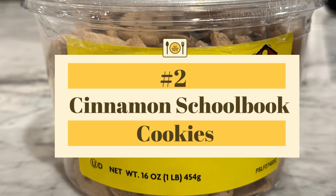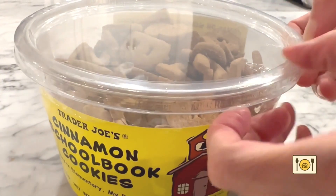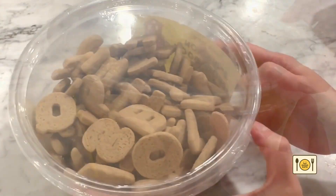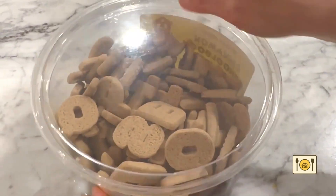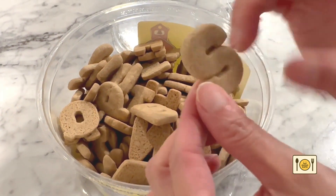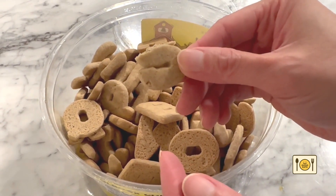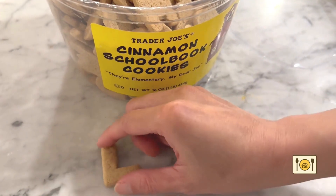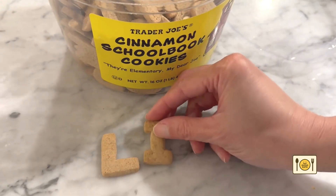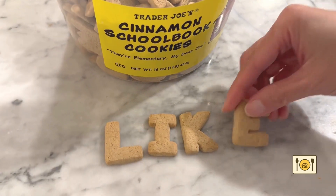Number 2: Trader Joe's cinnamon cookies. There's a tub of these sitting on my kitchen counter and every time I walk by, I can't help but eat a handful. These cinnamon cookies are so addictive. I can honestly eat half a tub in one sitting but I have to force myself to stop. Even my kids are into these cookies lately. When they come home from school, the first thing they do is walk to the kitchen counter to snack on them.